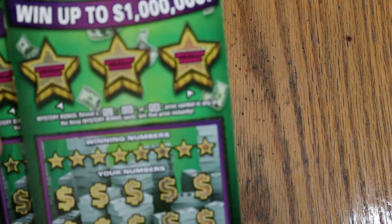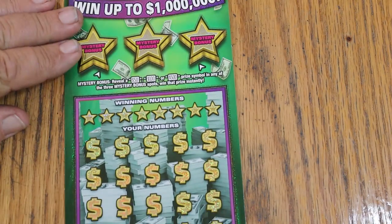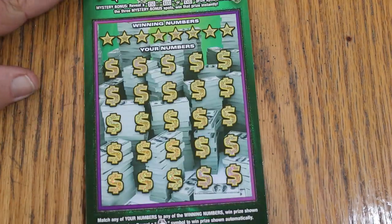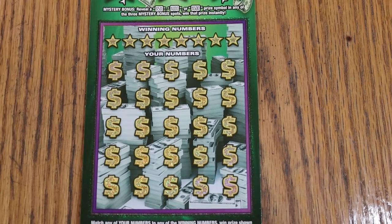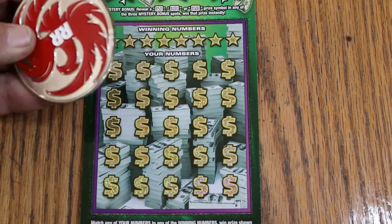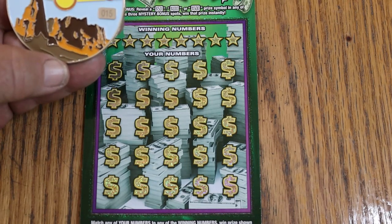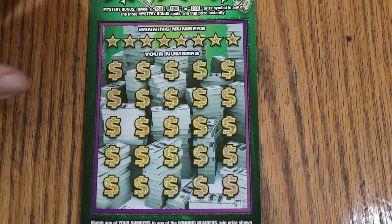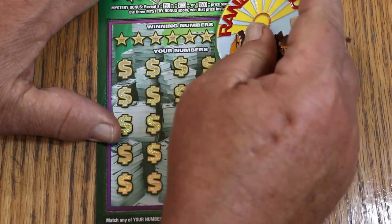We're going to start with ticket 000 — do the regular numbers first, then the bonuses last as usual. This is the matcher number, the winning number. Find the money bag, win the prize. Find the 50 times symbol, win 50 times the prize. We're going to use Random Red's brand new, big, beautiful monster coin — with the RR on the back and nice Arizona colors on the front. This is not the easiest ticket to scratch, but we'll give it a whirl.